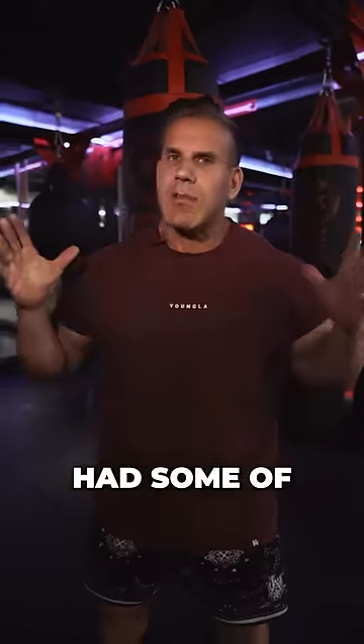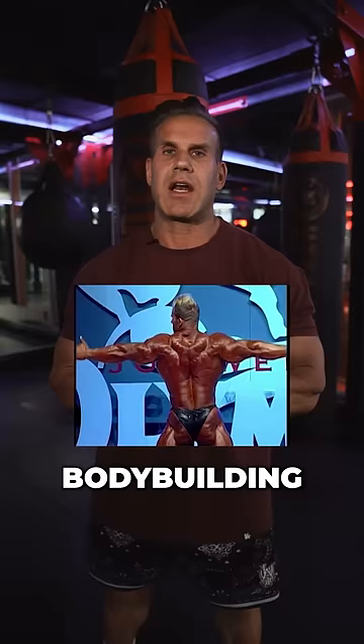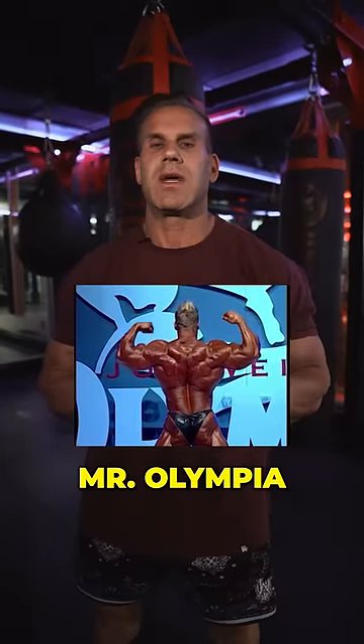Top three delt movements. I had some of the biggest delts in bodybuilding when I was at my reign for Mr. Olympia.